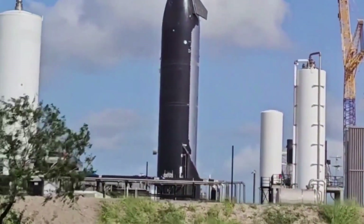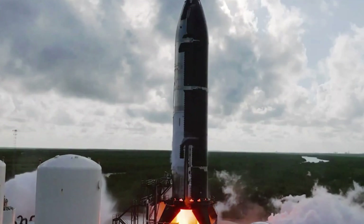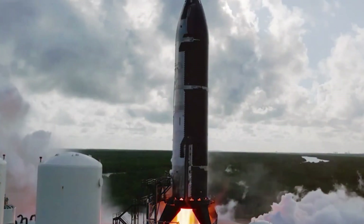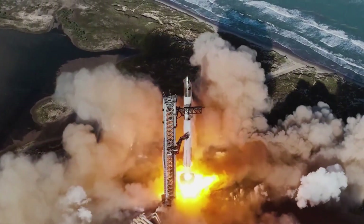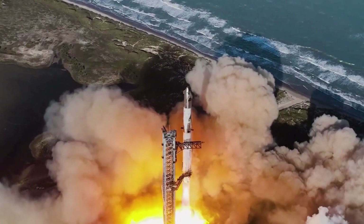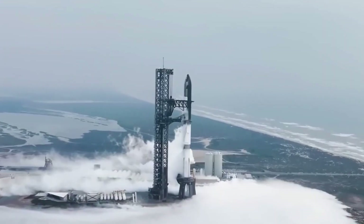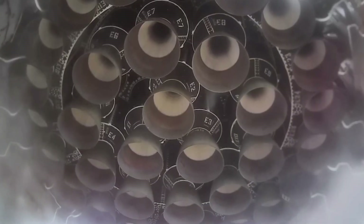SpaceX engineers are putting the finishing touches on Starship 5-2S-33, which recently completed a crucial eight-second static fire test at the Massey testing site. This beefier, more capable version of Starship brings significant upgrades, including enhanced propellant tanks, redesigned forward flaps, and most importantly, this game-changing heat shield technology.